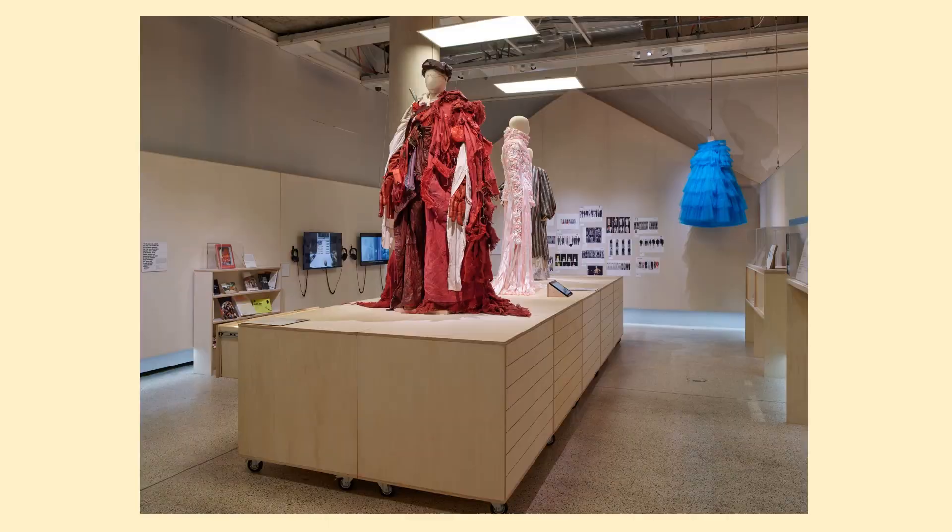The art school gallery highlights London's art education, which emphasizes individuality. The blue ruffle gown by Molly Goddard went viral when it was worn by Rihanna.